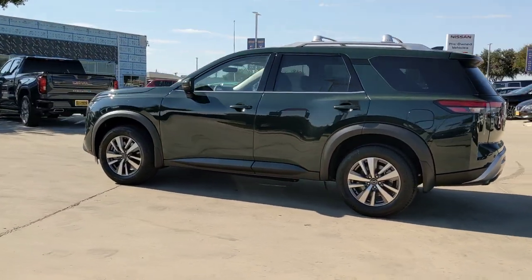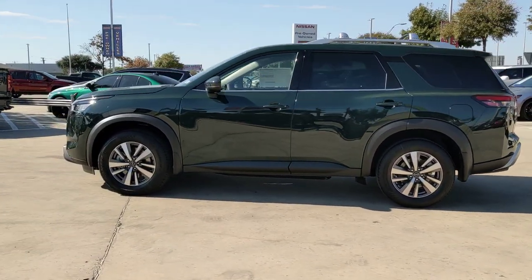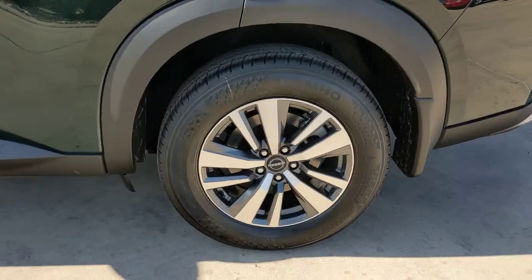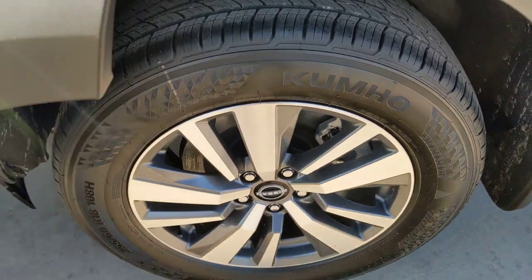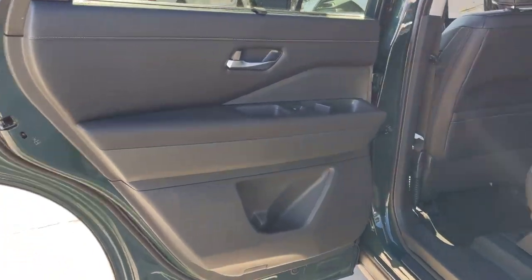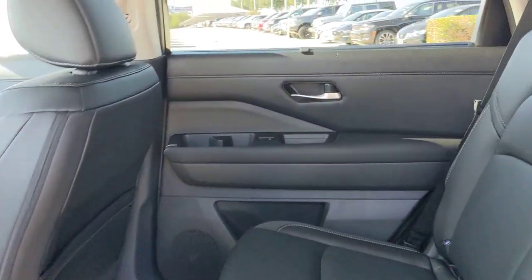These are just some of the great options this vehicle comes with: heated steering wheel, pre-collision system, lane departure warning, keyless entry, navigation system, backup camera, heated mirrors, keyless start, adaptive cruise control, and power lift gate.